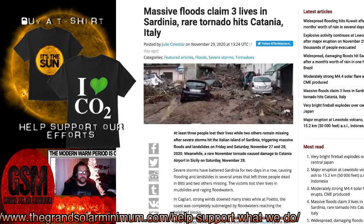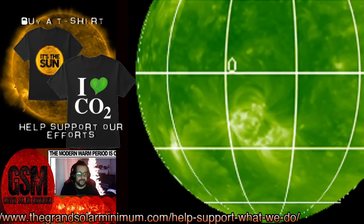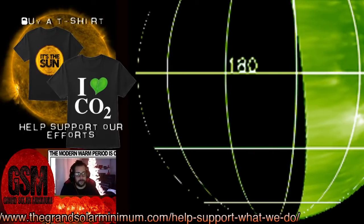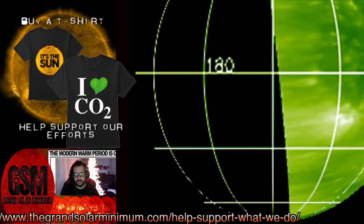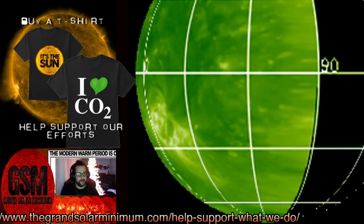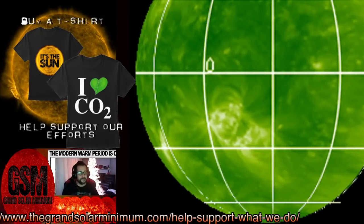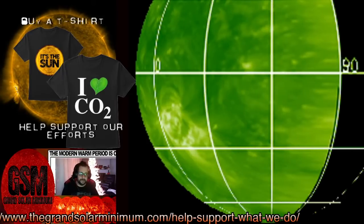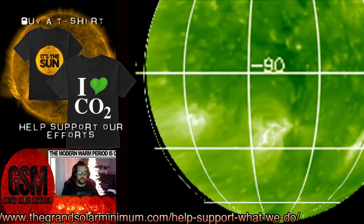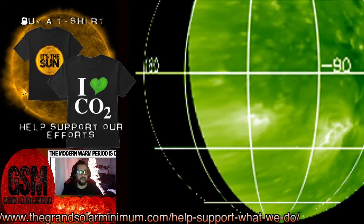Solar cycle 25 officially got underway around mid-to-late July, and it was a slow start. We were still considered deep minimum conditions in September. We had a brief kick up from July into August, then it died out in September and October. Then in November we are starting to see things pick up again as they should, as we move through the very young and early part of this solar cycle.